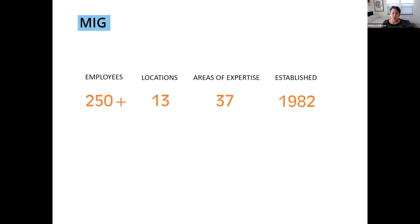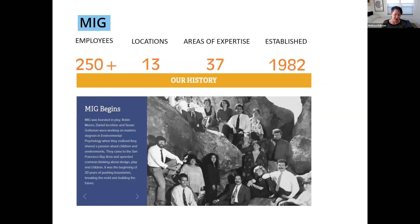COVID has certainly made the need for quality outdoor spaces all the more pertinent. We are about 250 people, working out of 13 offices with 37 areas of expertise, and we are entering our 40th year. From the very beginning, play has been part of what we've been looking at — and inclusive play specifically. We were founded by Robin Moore, who is now with North Carolina State, behind the National Learning Institute, doing research for 50 years on inclusive play in natural environments.